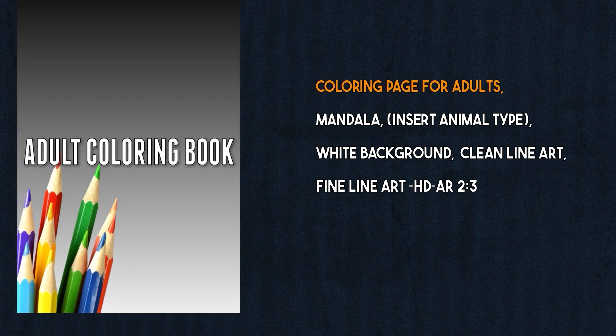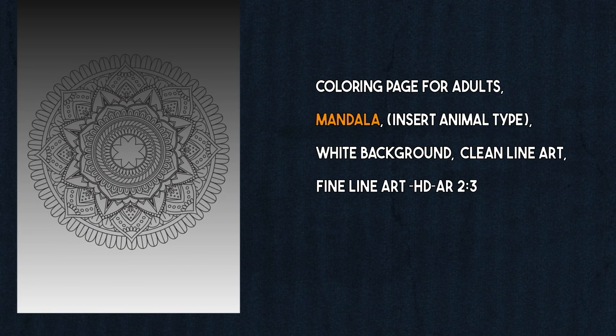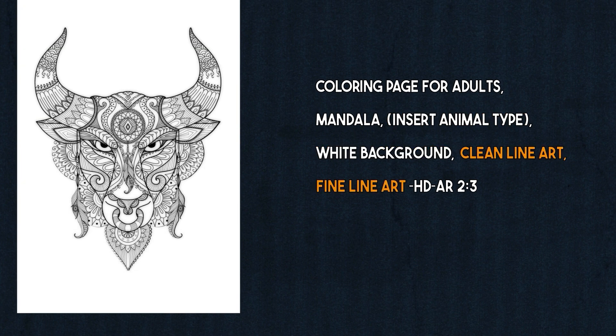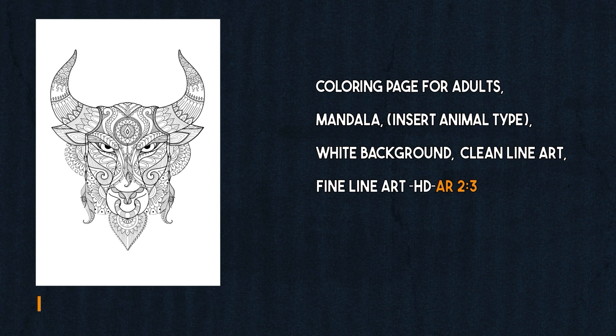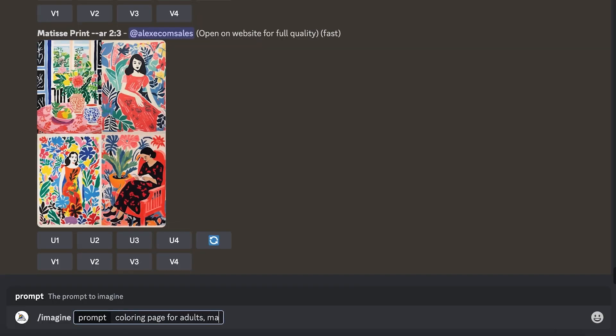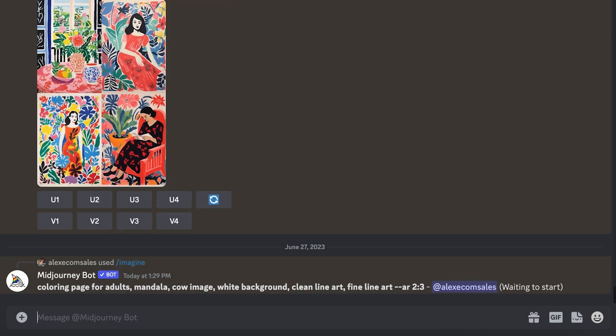The prompt mentions a coloring book for adults in a Mandala design with the animal inserted, white background, clean line art, and AR 2:3. Just copy-paste it into Midjourney and plug in your animal type. So you just need to enter the niche you chose in the prompt. It should look like this: 'Coloring pages for adults, Mandala cow image, white background, clean line art, --ar 2:3.' Now we can enter this into Midjourney — and as you can see, it worked.